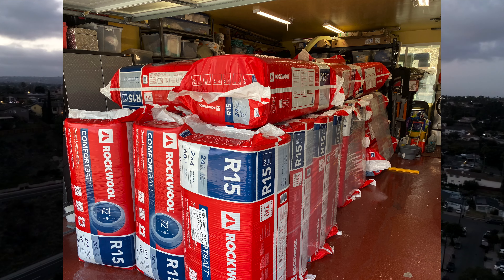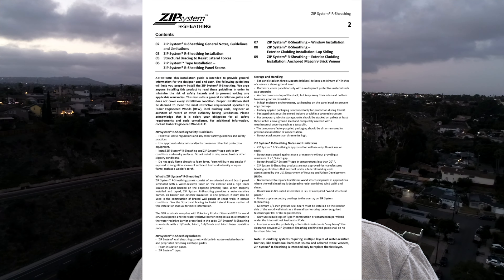We added insulation in the ceiling and the walls — rock wool insulation — and then we put a thermal break between the studs and the exterior of the house. We did this with the Huber R system sheathing, which is OSB plywood with waterproofing on it and then a sheet of closed-cell foam, creating a thermal break between the exterior and the studs.